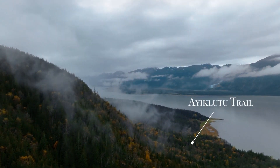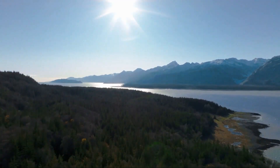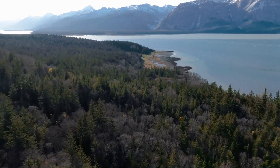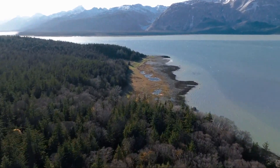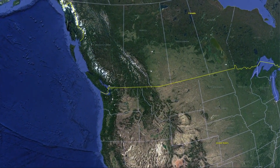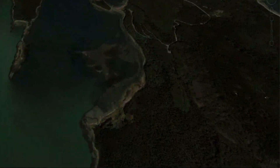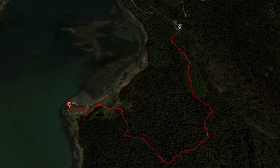Welcome to the Ayiklatu Trail. Nestled in the heart of the Chilkat State Park in the lower portion of the Chilkat Peninsula, the Ayiklatu Trail is a fantastically scenic hike that traverses a portion of the park, winding through lush native Southeast Alaska flora and emerging on the western coast amid stunning views of the Chilkat Inlet, Chilkat Mountain Range, and both Davidson and Rainbow Glaciers.